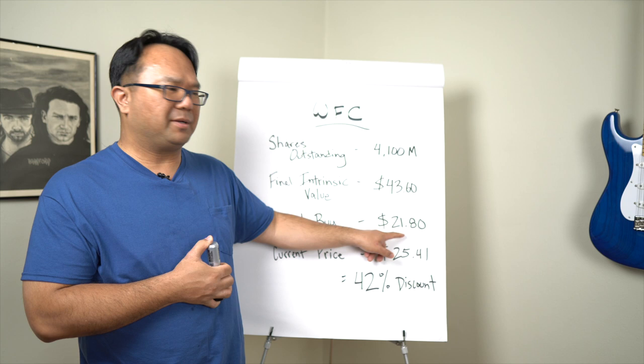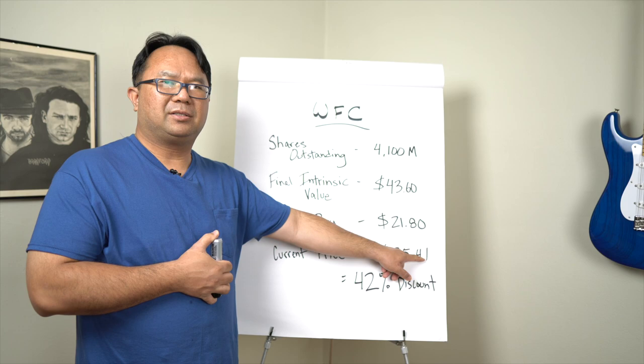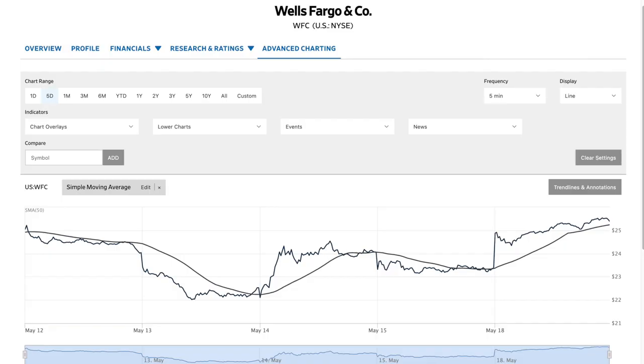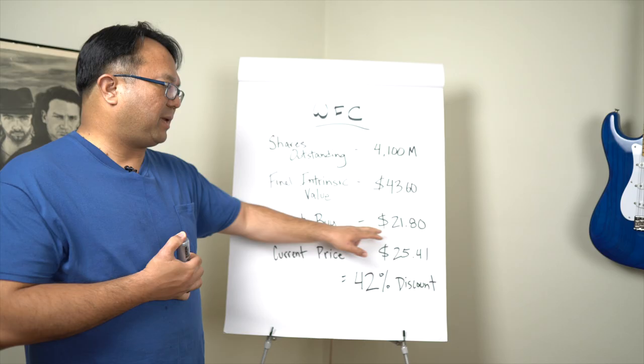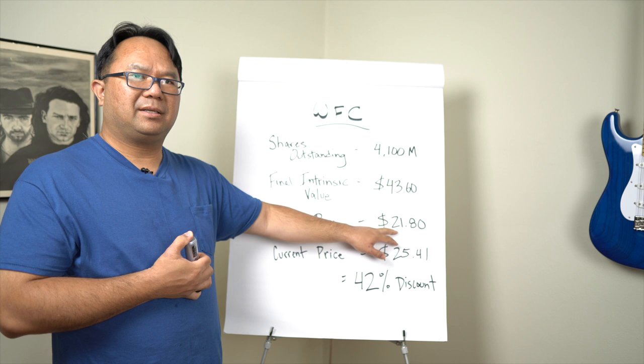Looking at today's stock price, Wells Fargo is at $25.41. Looking at the chart shown earlier, the stock dropped a couple days back and has had a recent rally because of the COVID-19 situation — the economy is starting to reopen and there's a more positive outlook, along with Fed spending. That explains why the stock price is up a bit. Nonetheless, my target buy price is $21.80, and I'm going to continue to wait until the price drops down to that level, which I'm expecting will happen over the course of the next year.